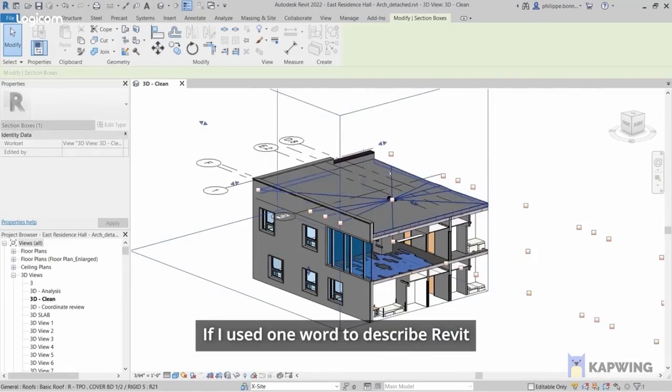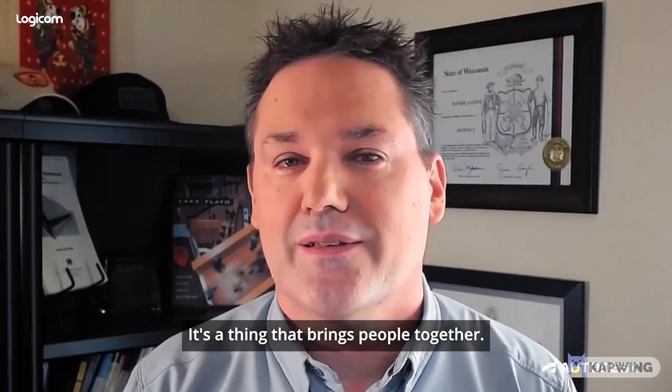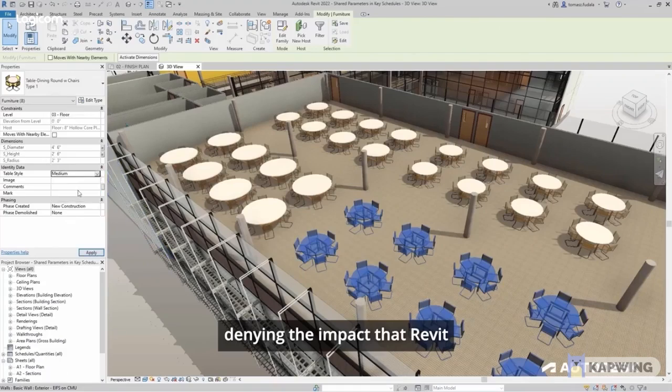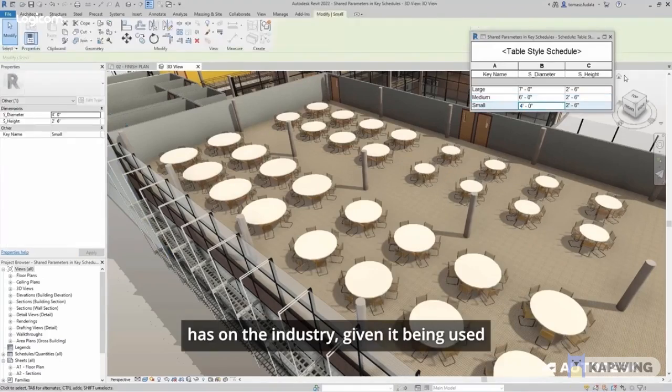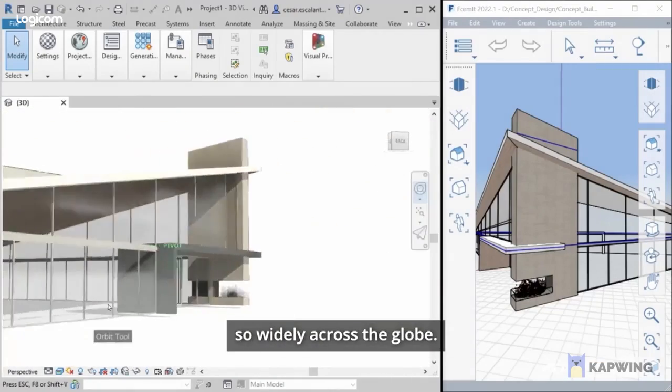If I used one word to describe Revit, it would be foundational. My favorite thing about Revit is that it's a common denominator — it's the thing that brings people together. There's no denying the impact that Revit has on the industry, given it being used so widely across the globe.